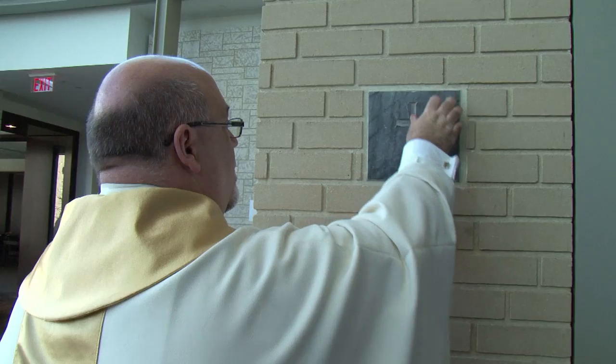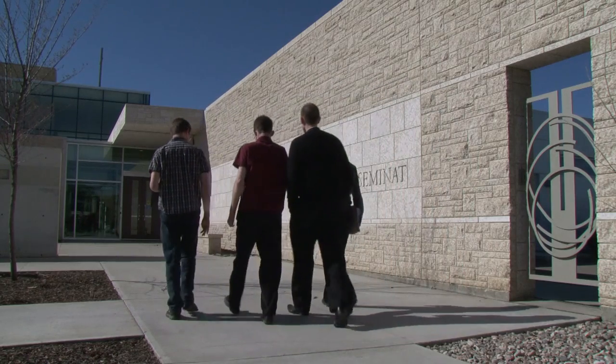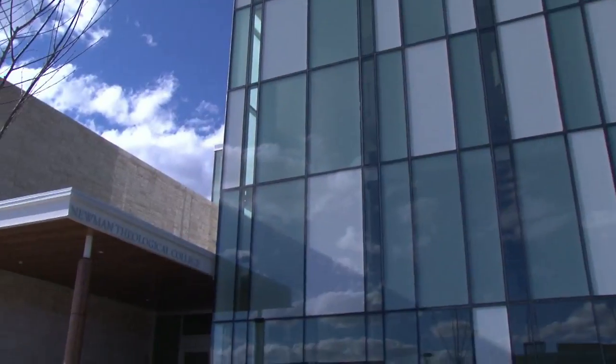Personally, for me, and I believe for many other seminarians, being here and living in this building encourages us to realize how beautiful the gospel is and how we ourselves are called to become also beautiful, so we can radiate that beauty to others. I think the new building will encourage people to discern and to think about the priesthood. As young men drive by the building, just by looking at how beautiful it is, they will probably ask themselves what's happening inside there.